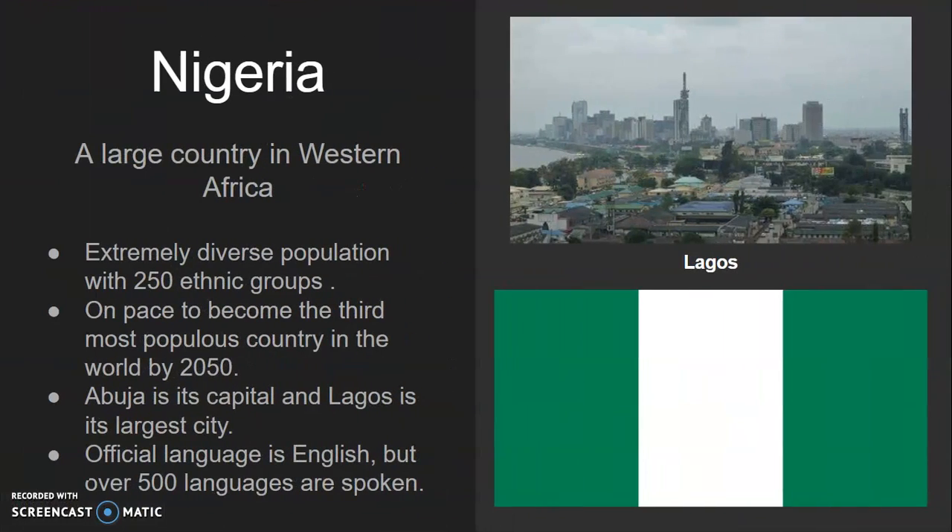Nigeria is up next. It is a very large country in western Africa and an extremely diverse country with 250 ethnic groups. Currently it has over 200 million people, but it's on pace to become the third most populous country in the world by the year 2050, which would make it more populous than the United States. Abuja is its capital, while Lagos is its largest city, which is on the coast.